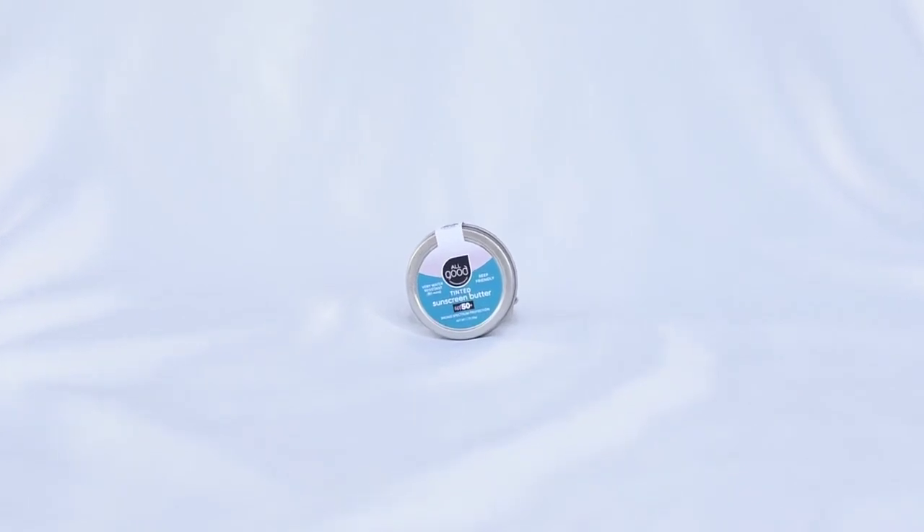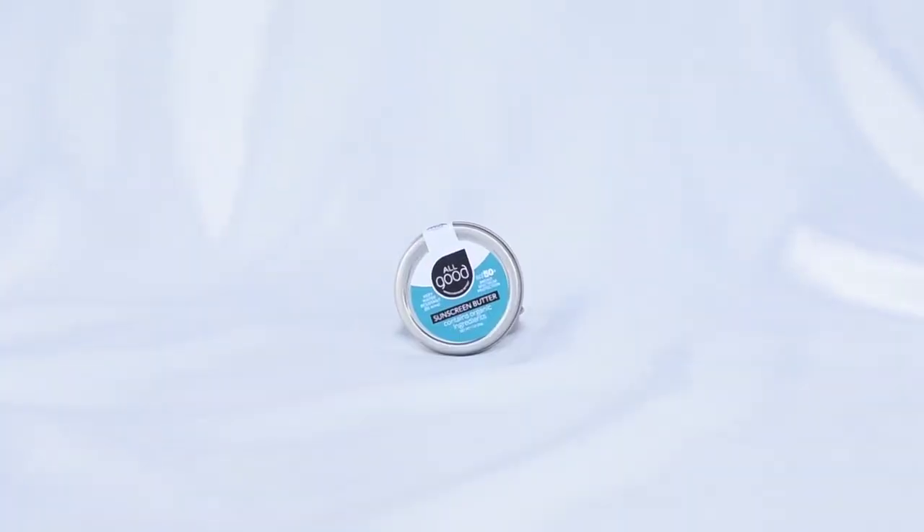Let's first talk about their butters. I had never heard about sunscreen butters until I found this product. They come in both original as well as tinted, in these cute little tins. Now they are physical sunscreens, so basically they create a physical barrier between your skin and the sun's harmful rays, and they melt really nicely into the skin. The active ingredient is non-nano zinc oxide, and that's what does not harm the reefs.